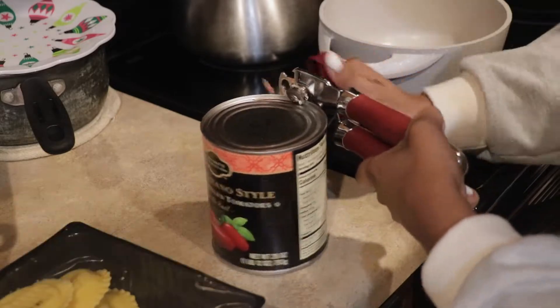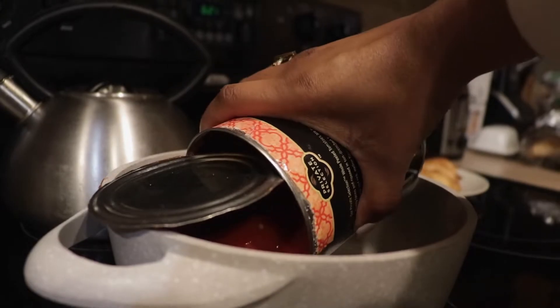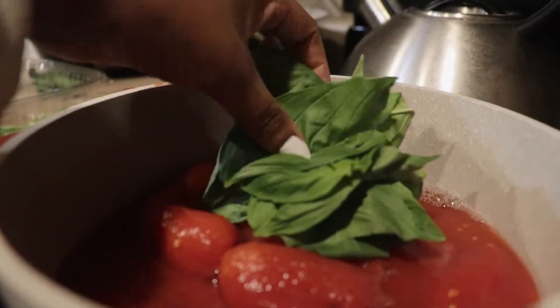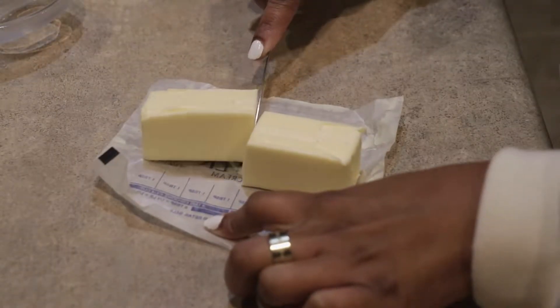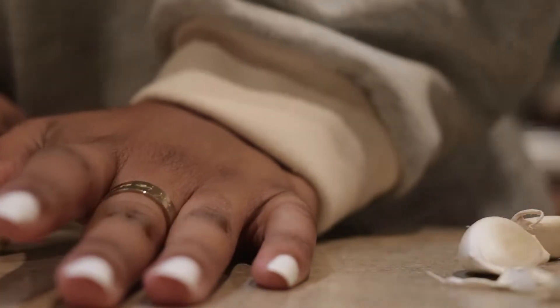You guys really liked my fall evening time routine, so I decided to show you what I do during the holidays. I'm starting off cooking this cozy pasta. I love making my own pasta sauce. If you're in a bind, totally use your favorite canned pasta sauce, but this one is so easy to make.